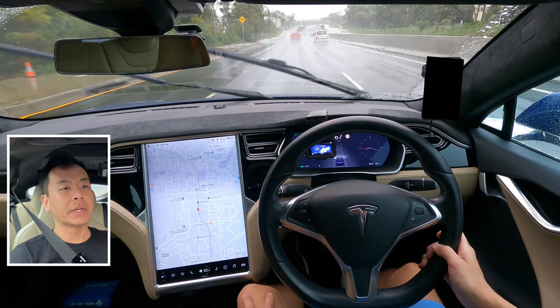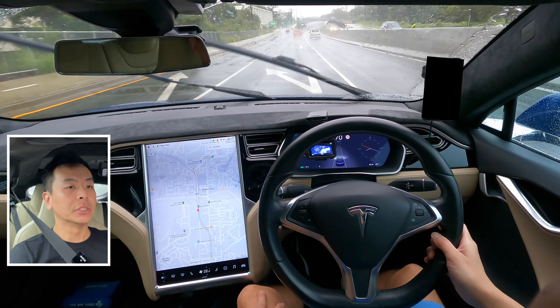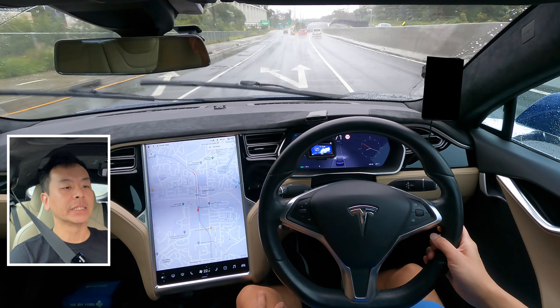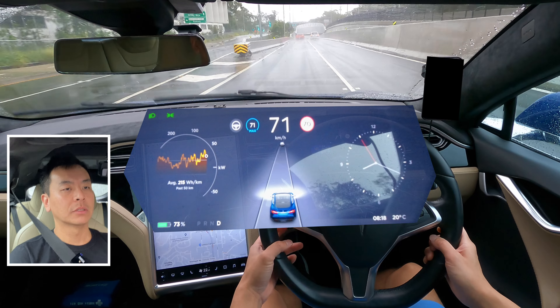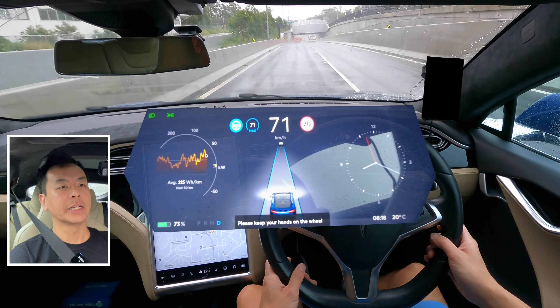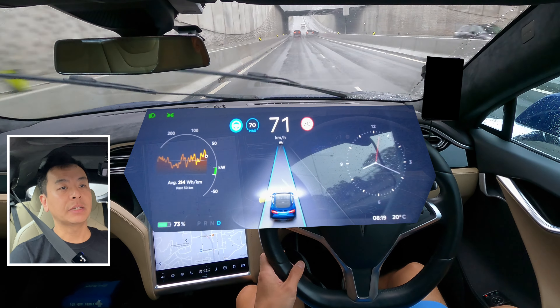Alright guys, just heading westbound again, back under the underpass. I'm just going to wait until I diverge on this fork before I engage autopilot. There we go — flick the stalk forward twice. Engaged up pretty well. Just going to reduce it by once so I'll be exactly on the speed limit — that's 70.